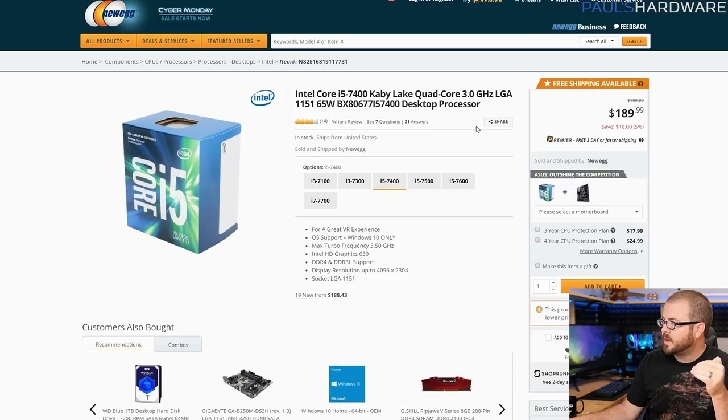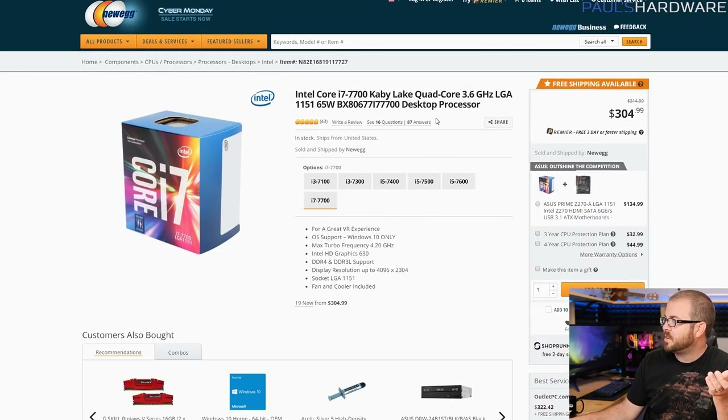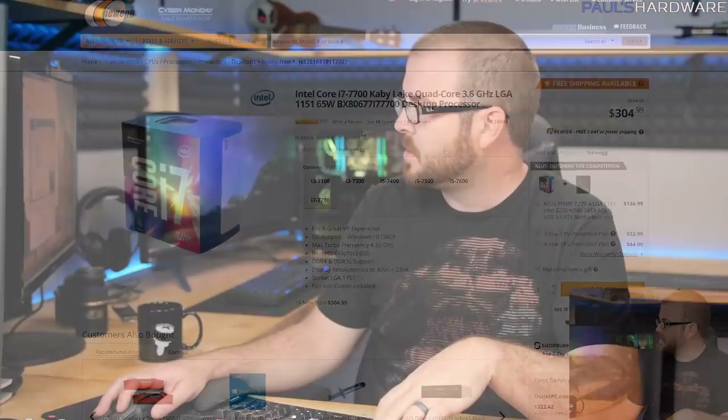An i5-7400 should slot in pretty well — that would give you four cores and a nice boost in CPU performance. Beyond that, you could even think about something like an i7-7700 at a little over $300; that gives you four cores and eight threads. Don't bother with K-SKUs because you can't overclock with your motherboard anyway. You can do the GPU upgrade right now with your dual core and see how things go. You probably want the GPU upgrade regardless, though, because 3GB on a GTX 1060 is probably not quite enough for 1440p gameplay, depending on the game you're playing.